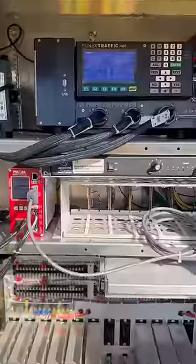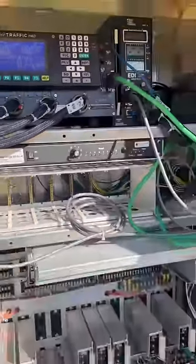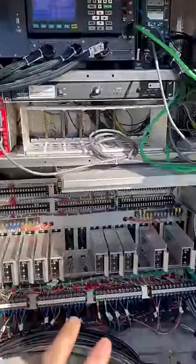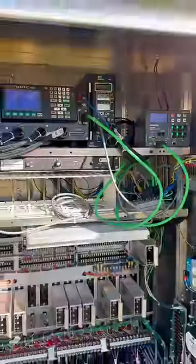Let's open up this traffic signal controller cabinet and I'll show you how it knows. Inside, we have this Applied Information Glance system, and this system right here is tied to all the lights in the field, this controller, and even tied to this little thermostat up here that controls the fan for this signal controller cabinet.